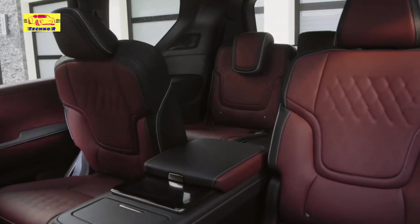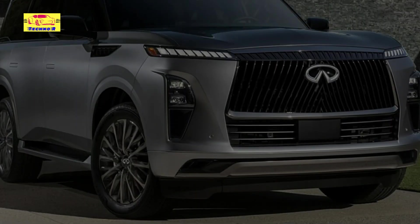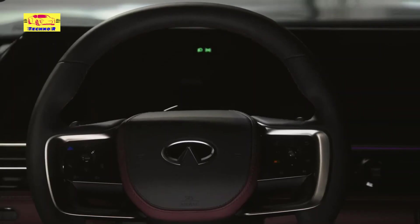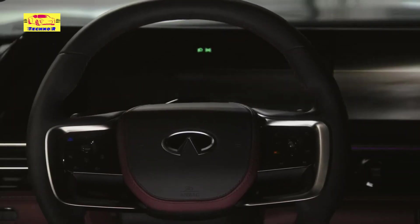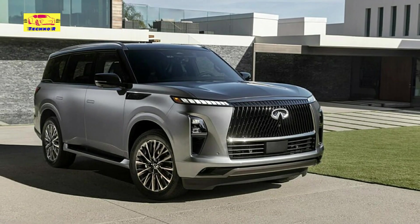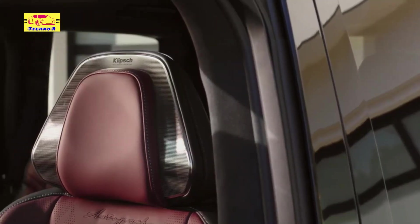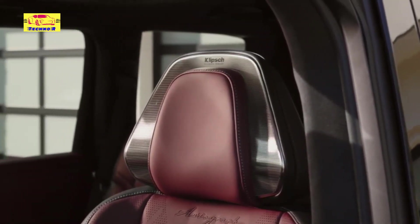Infiniti's commitment to safety remains unwavering, with a comprehensive suite of driver assistance systems standard across all trims, including ProPilot Assist for semi-autonomous driving capabilities on select highways. The 2025 Infiniti QX80 is slated for release this summer.